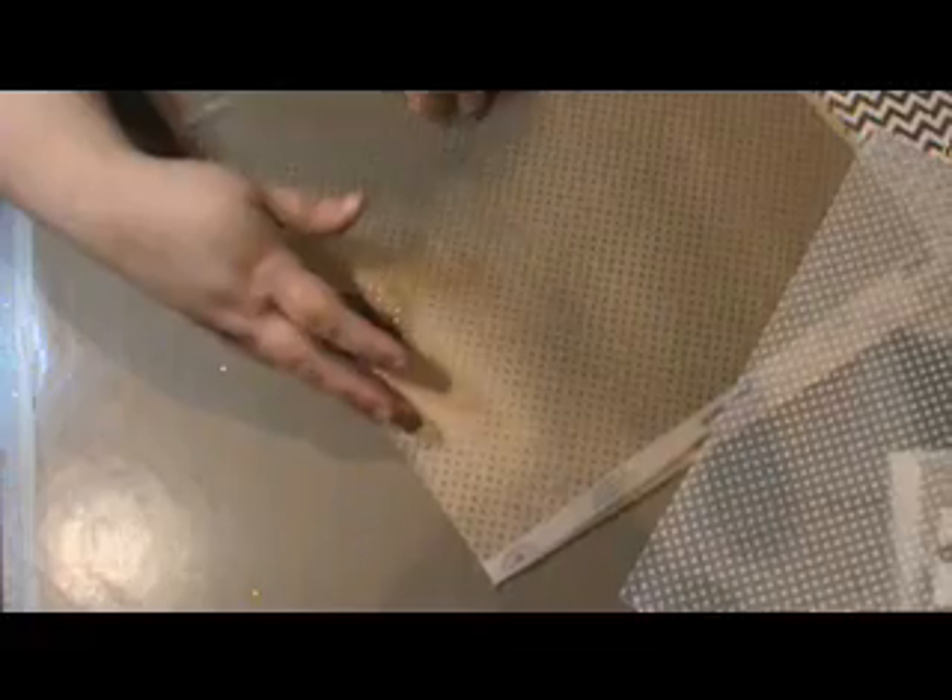Here's a darker vellum and it has a brownish gold polka dot. It's kind of a gold sheen to the paper.